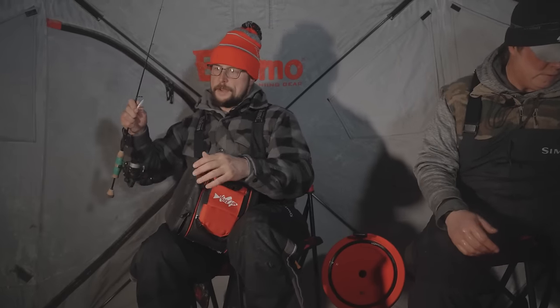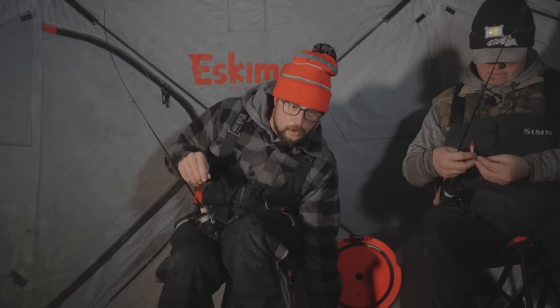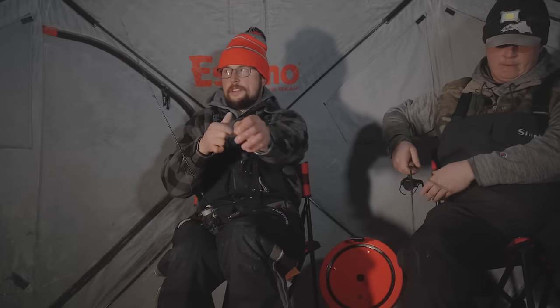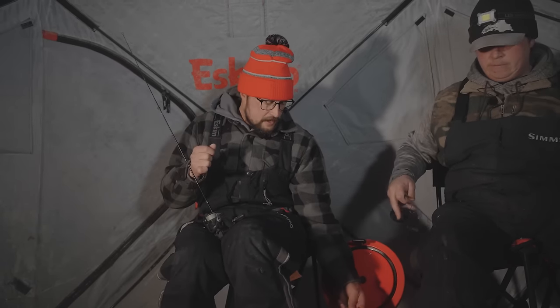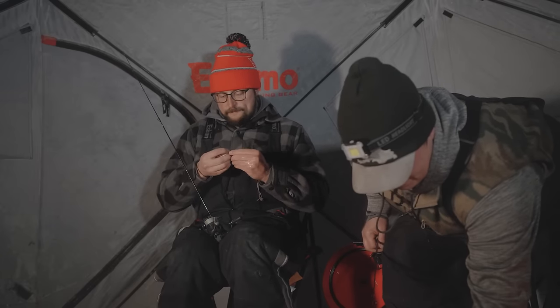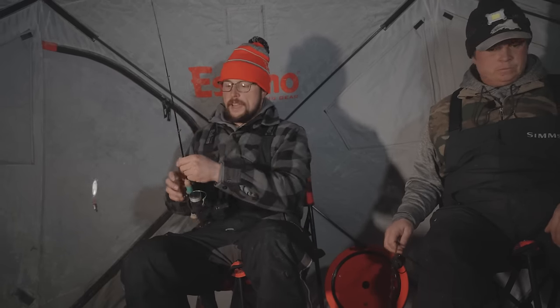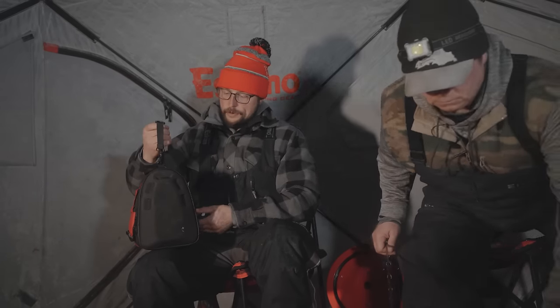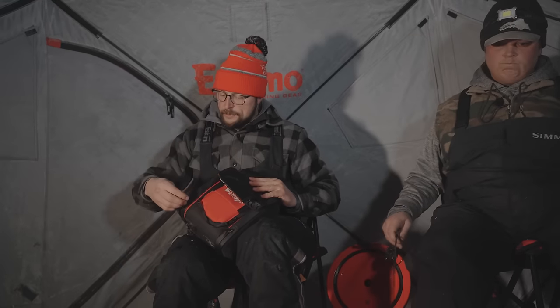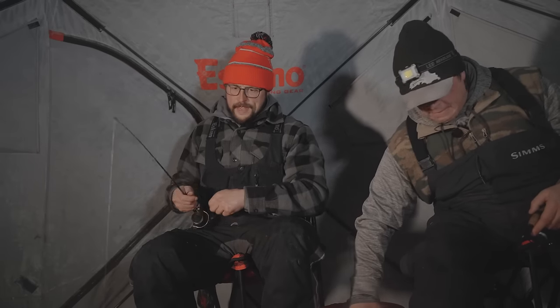We have our holes drilled, our rods out. Our game plan for today is just to jig — you can come out here and be very successful with dead sticks as well, but this goes in line with our theory that's proved to be true lately: just find the shallowest water you can out here. There's so much 10, 11, 12 foot depth around us, but we're finding the shallow stuff like six or seven feet. In that shallow water these fish are very very aggressive. It's nicer to hit them with a jig rod — more fun to feel that bite and you'll catch more fish.